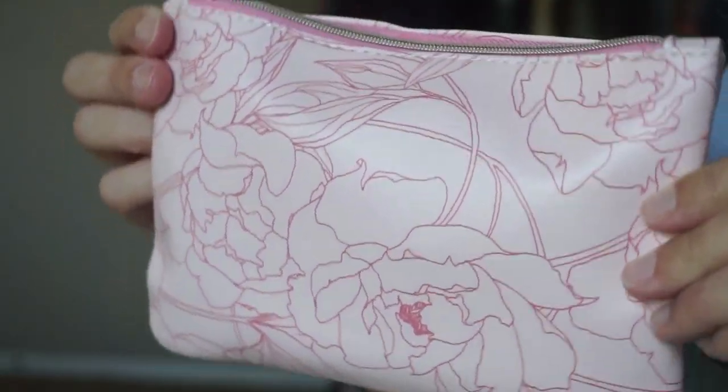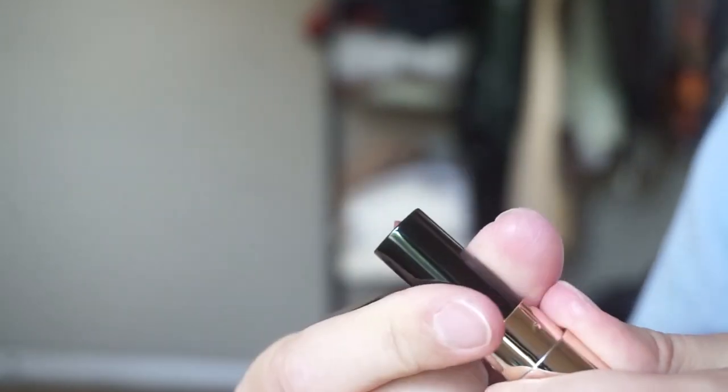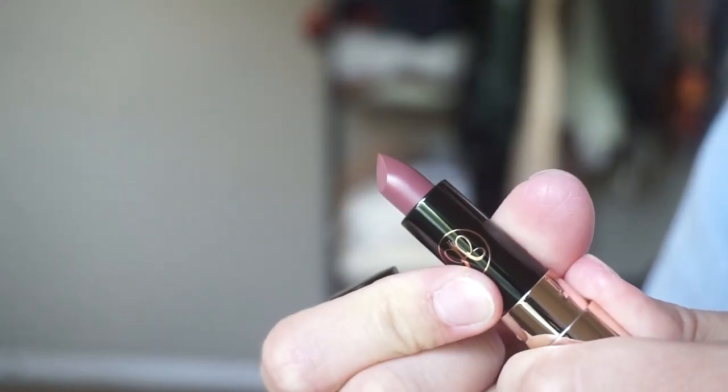The first thing I'm pulling out is an Anastasia Beverly Hills lipstick, I think. It's like a mauve-y brown. I don't have any lip color that looks like this, so I'm hyped for that.